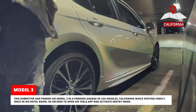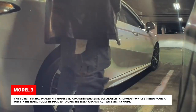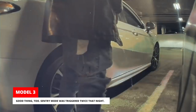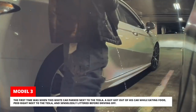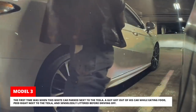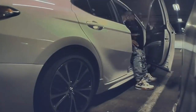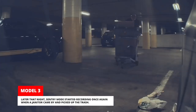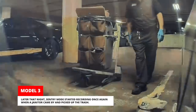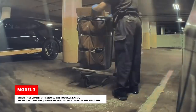This submitter had parked his Model 3 in a parking garage in Los Angeles, California while visiting family. Once in his hotel room, he decided to open his Tesla app and activate Sentry Mode. Sentry Mode was triggered twice that night. The first time was when a guy got out of his car while eating food, peed right next to the Tesla, and senselessly littered before driving off. Later that night, Sentry Mode started recording again when a janitor came by and picked up the trash. When the submitter reviewed the footage, he felt bad for the janitor having to pick up after the first guy.